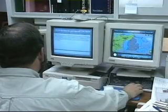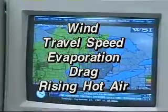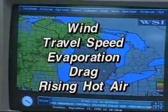So when it comes to spray drift, these are your enemies: wind, travel speed, evaporation, drag, and rising hot air.